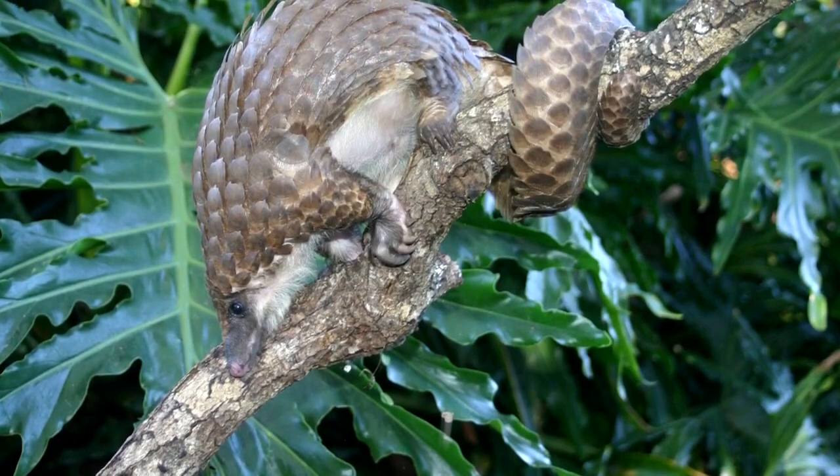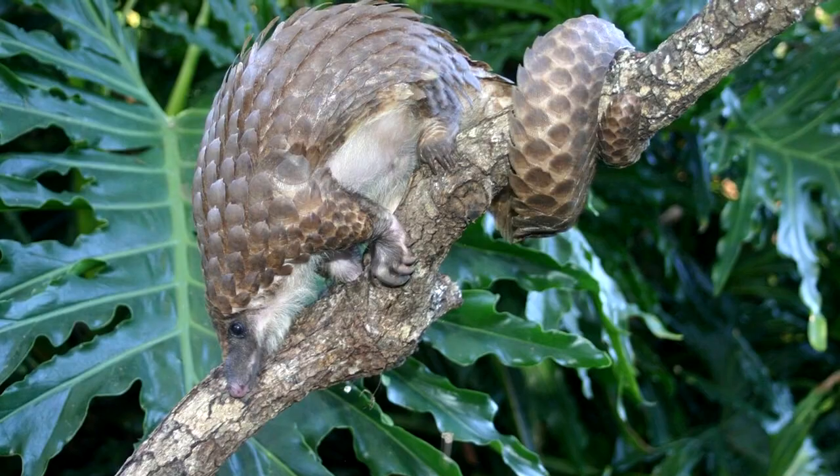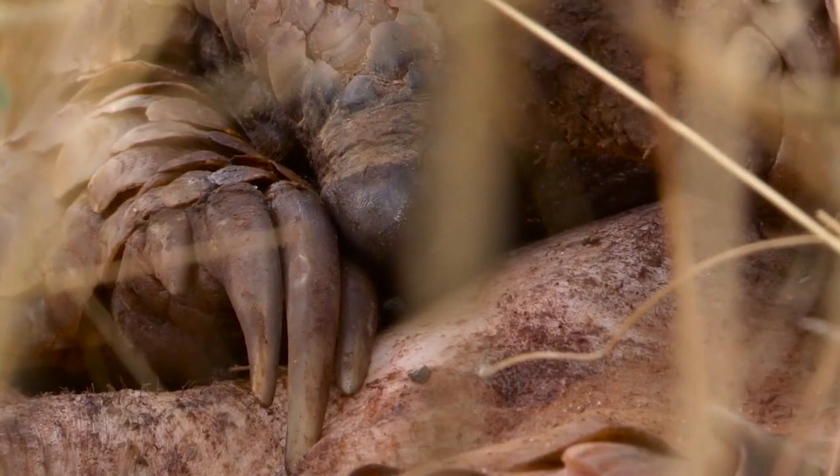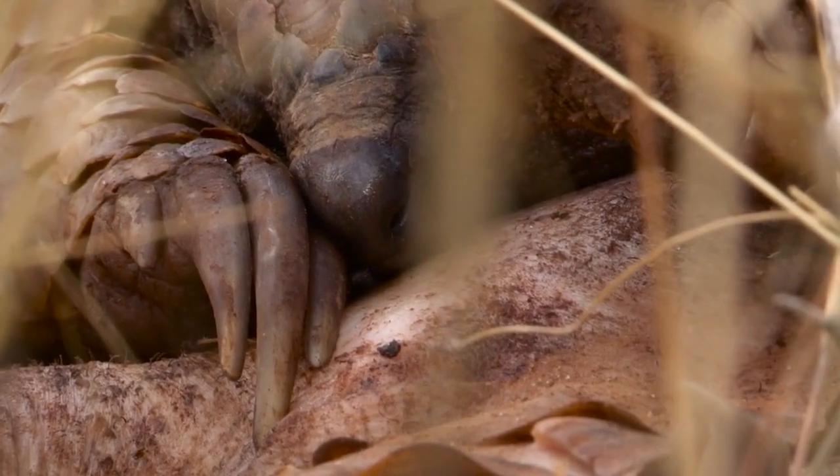Their long, prehensile tails act like a fifth grasping limb and aid in tree climbing. Pangolins also have long, sharp nails that are helpful in digging up food.